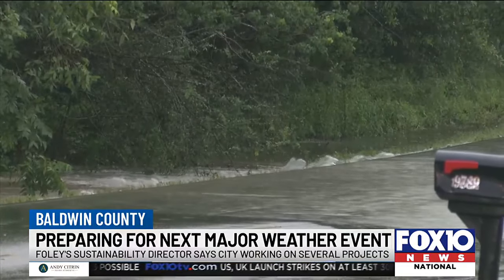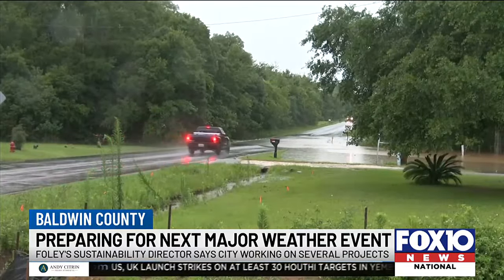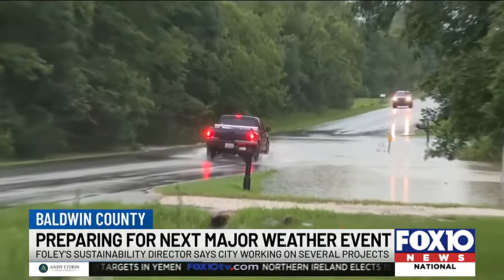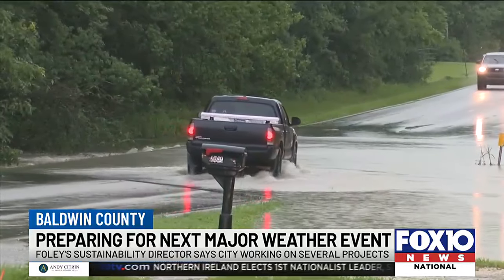Foley is also working on a program to address failing septic tanks, particularly in Beulah Heights. For more information on those projects, you can visit the link on our website at fox10tv.com.